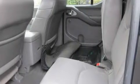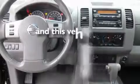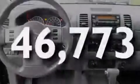Additional features include air conditioning, steering wheel mounted controls, an auto dimming rear view mirror, and this vehicle has less than 47,000 miles.